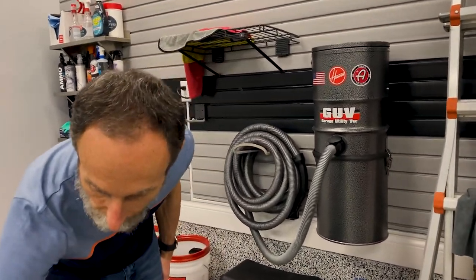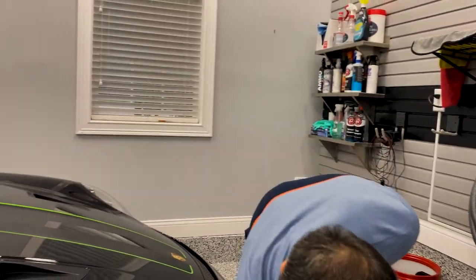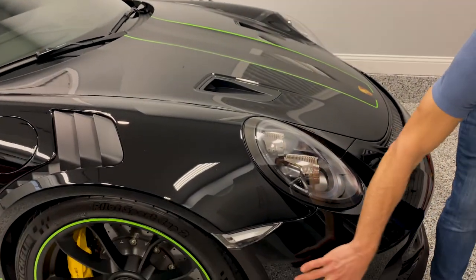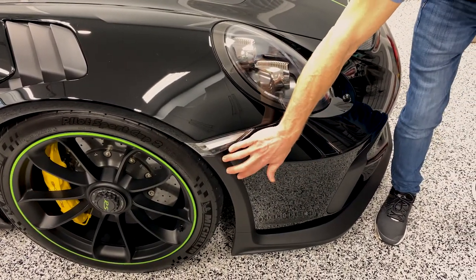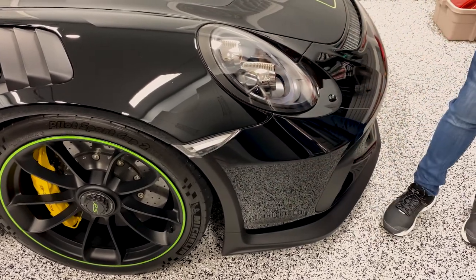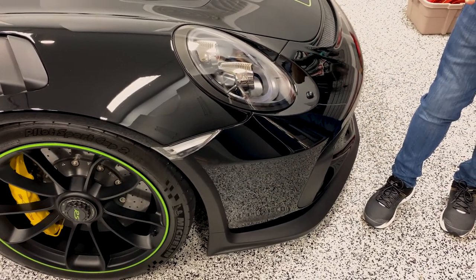Coming around to the front of the car, you'll see the splitter — there's a side splitter here and along the front. If you notice, this is much bigger on the .2 versus the 991.1. This is helping to bring the front of the car down low.